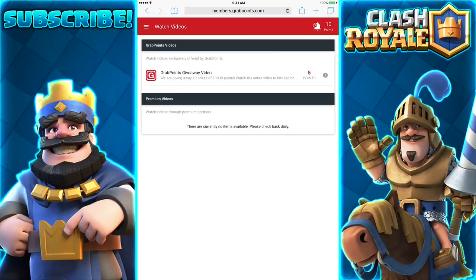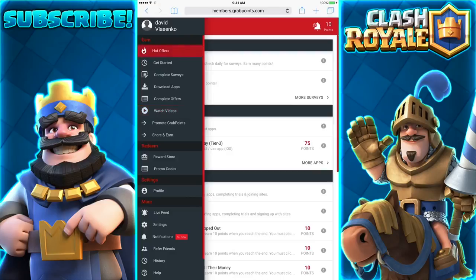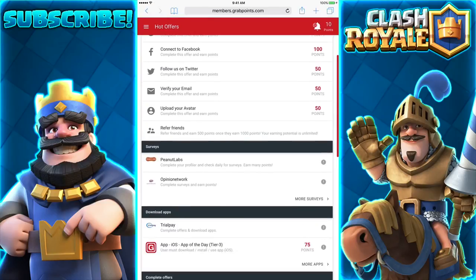There are currently no items available because I'm in a really small country and they don't have that many things. But if you're in the US, you'll have a ton of videos to watch. Once you redeem a gift card, they send payments within 48 hours — that's pretty quick, one of the fastest out there. You can download apps, watch videos, complete offers — this has the most available things to do out of all of them. The hot offers right here can easily get you some points.